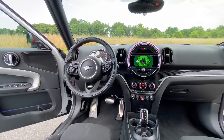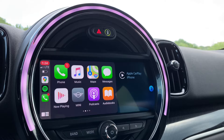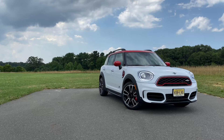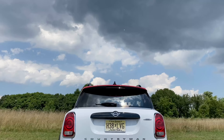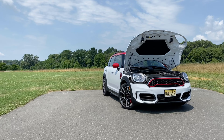The base Countryman JCW Classic doesn't get many options, so if you want a cooler infotainment and the two-tone color scheme, you'll have to start at the Signature trim at $44,400. If you want wireless Apple CarPlay, leather upholstery, and 19-inch alloy wheels, you'll have to go for the Iconic at $48,400 and build from there. Let me know in the comments if you'd shell out more than $50,000 — the only way I justify it is that it's quicker than a lot of hot hatches and you get more utility and cargo capacity.